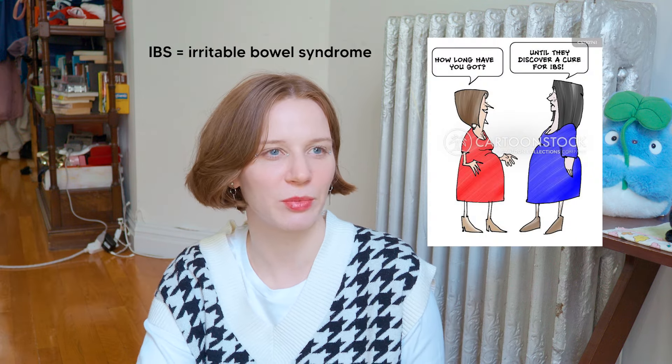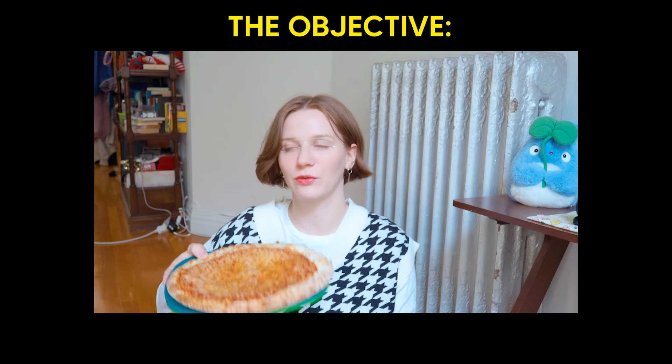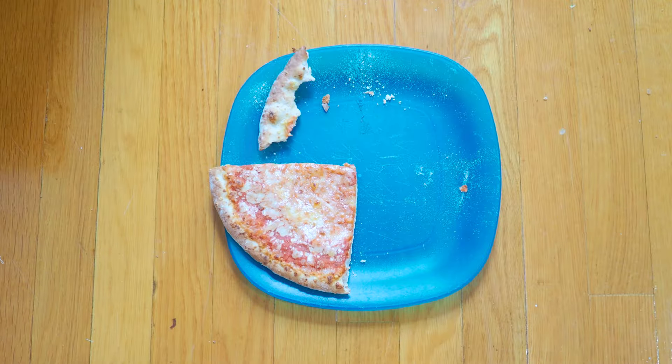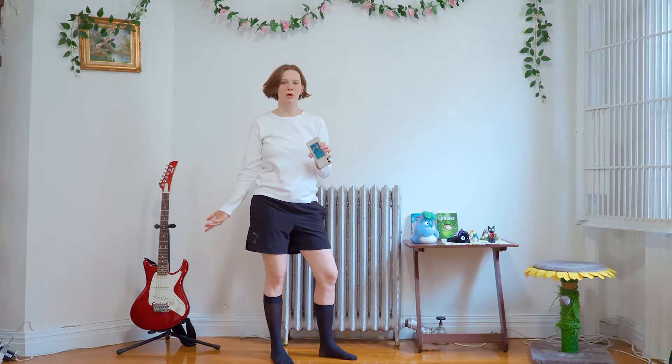I got diagnosed with IBS and since then it's been a journey of learning how to deal with the bloat. Since I've been dealing with this for over a decade, I've come up with some outfit recipes perfect for bloated tummy days, along with my own personal list of do's and don'ts. For this video, I'm going to eat one of the things that makes me bloat the most — pizza. I'm going to devour half of this pizza, which is more than enough for a beautiful five-month pregnant belly illusion.